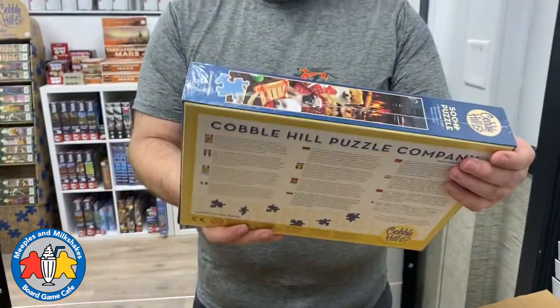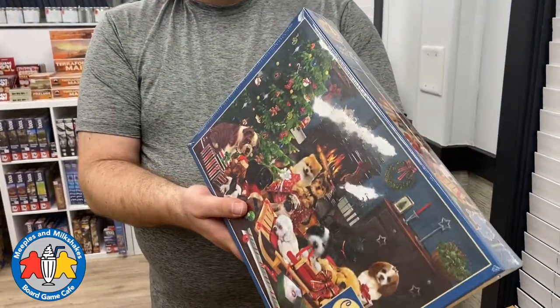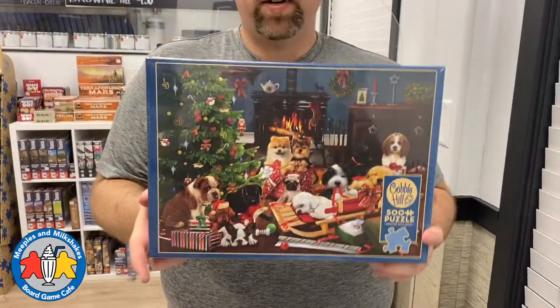Last but not least, this one is absolutely adorable — oh my goodness — Christmas Puppies, 500 pieces! Who's going to love that one? This might be my favorite, if not for the Ice Cream one — it's a tough call.